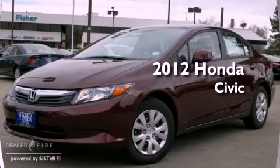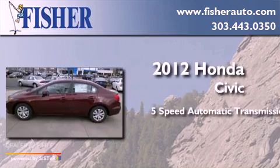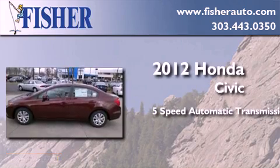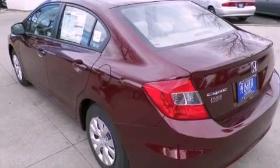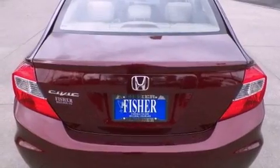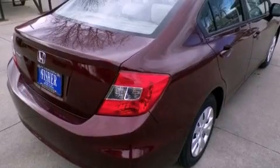This is a brand-new 2012 Honda Civic. This car has a five-speed automatic transmission and a four-cylinder engine. With an EPA estimated rating of 39 miles per gallon on the highway, fuel efficiency is still high on the list of priorities.